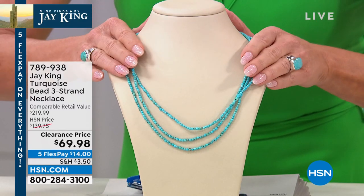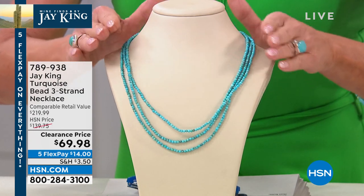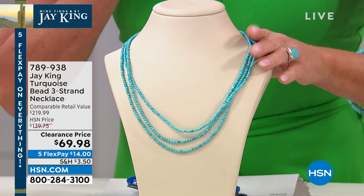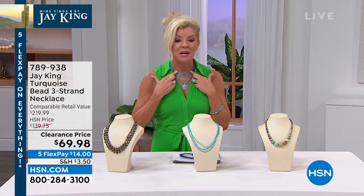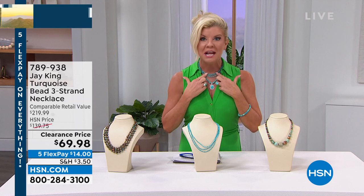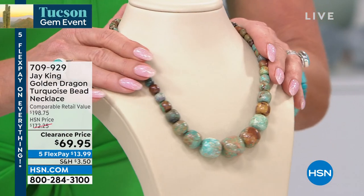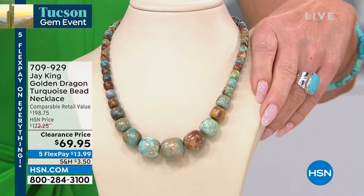You can see it on my neckline — it was $139 comparatively, over $200. First time at this special clearance price: $69.98. With five flex payments that's basically $14. Look what I did — I made almost a choker out of it. That's the fun thing: you can adjust it and layer it with another Jay King piece. Let's scoot over here — I want to highlight another specialty piece coming up for everyone.